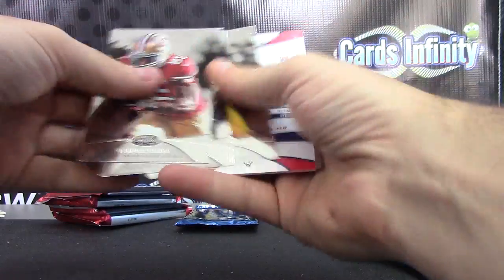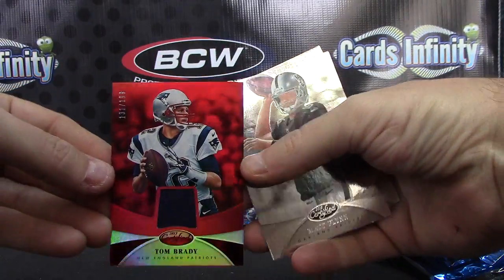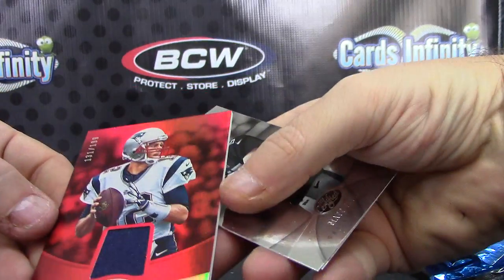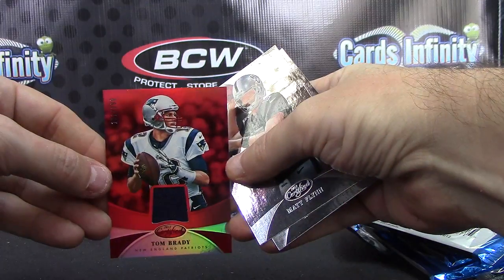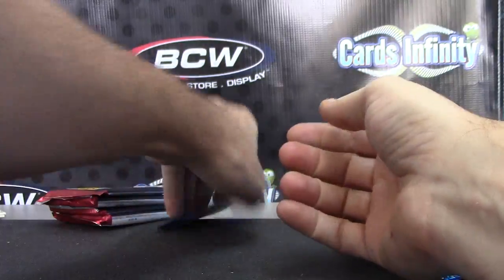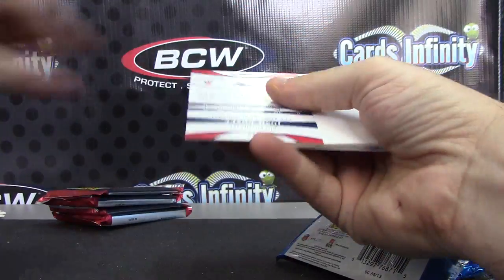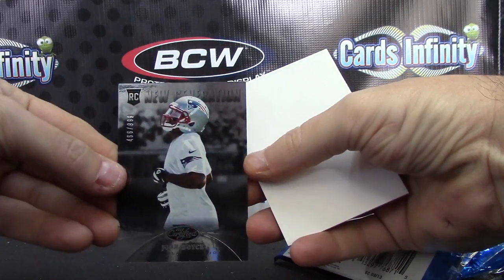Last hit — Tom Brady 199 jersey, there we go, Tom Brady. Last card is Josh Boyce, numbered 999.